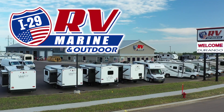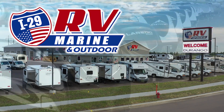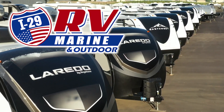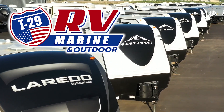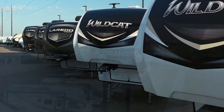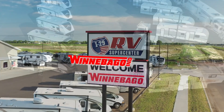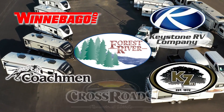If you are looking for a great deal on this great RV or any one of our new or used RVs, then you owe it to yourself to make the drive to I-29 RV Marine and Outdoor in Sioux Falls. Covering four states, I-29 RV Marine and Outdoor carries the best brands made by Winnebago, Forest River, Coachman, Keystone, KZ, and Crossroads.